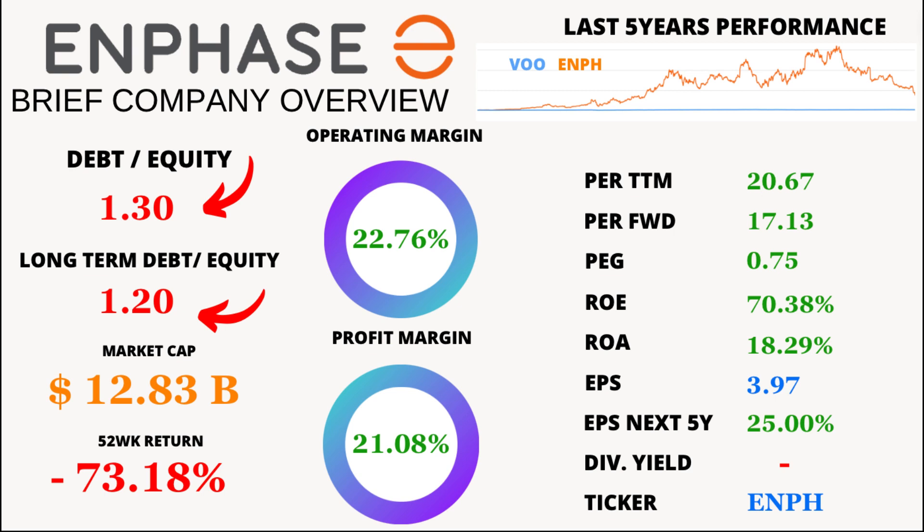Let's talk about Enphase Energy's financial health. The company's debt-to-equity ratio is 1.30, indicating a balanced approach to financing. Looking at the long-term, the long-term debt-to-equity ratio is even lower at 1.20, suggesting a stable financial future.